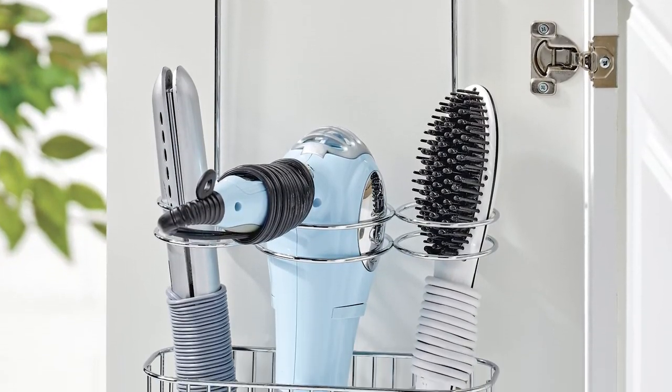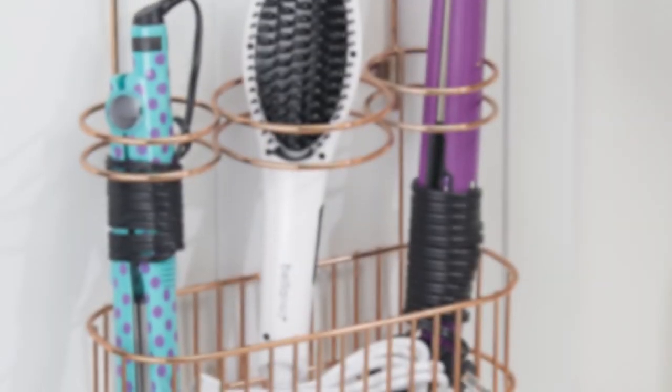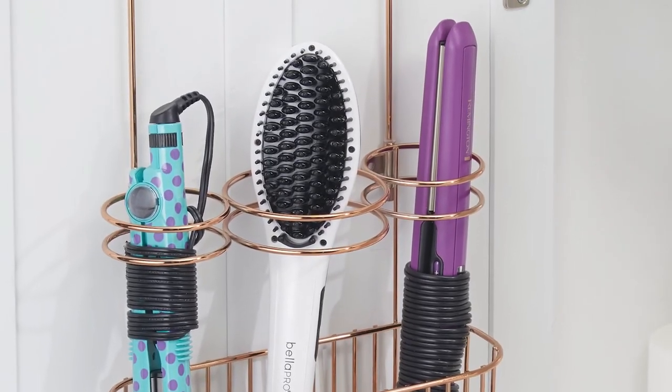Over-the-door caddies can hold blow dryers and other hair tools, shampoo, toiletries, and other essential bath items.